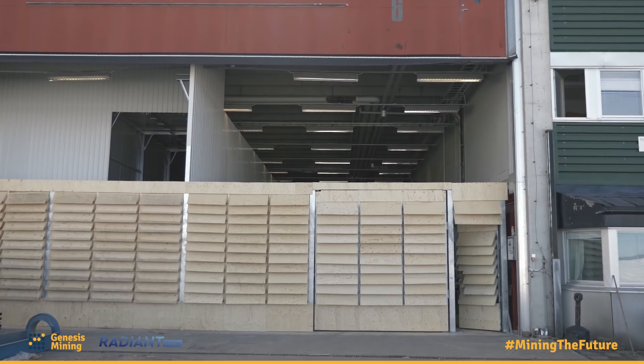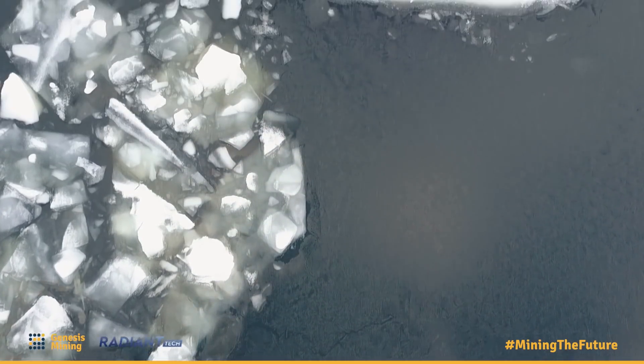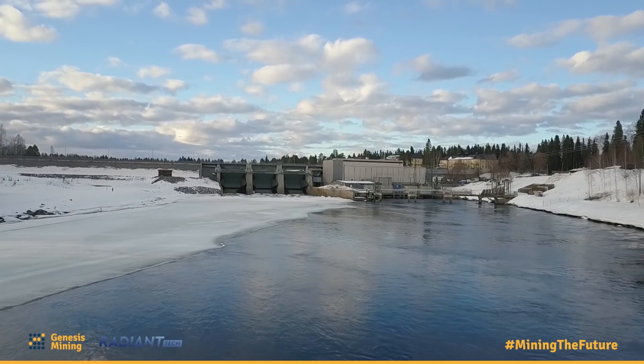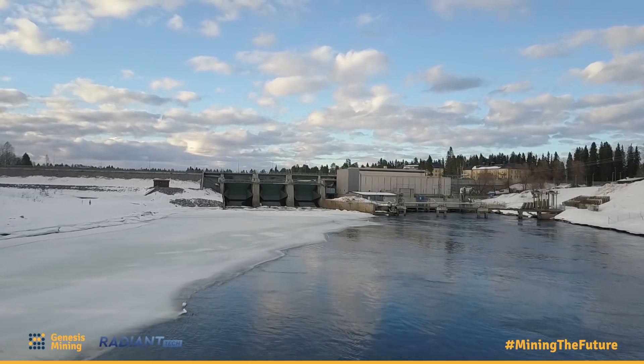A very important topic when you're building a data center is how the cooling is going to work. Sweden has a very mild and quite cold climate, so it's great to build a cooling system around that. And last but not least, the power here is very good — this farm is completely hydro-powered, which actually is not so much of a surprise.